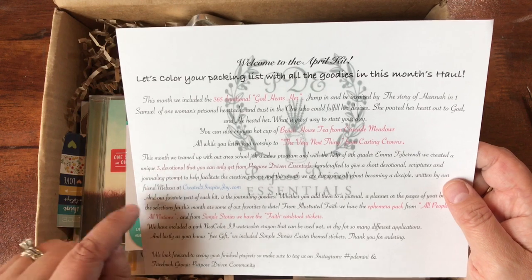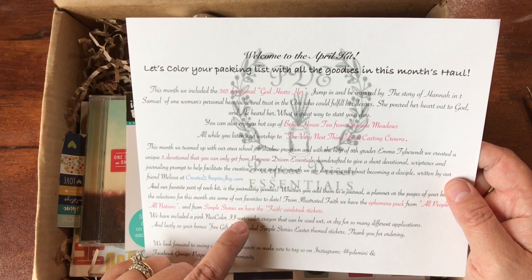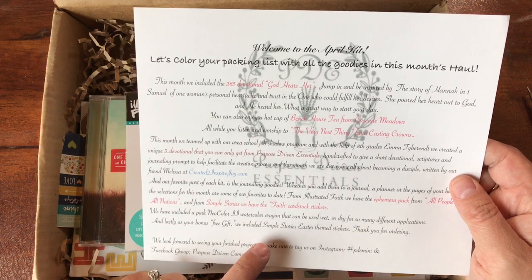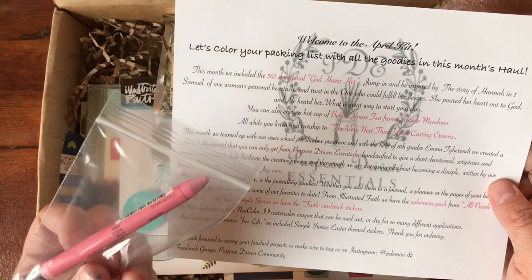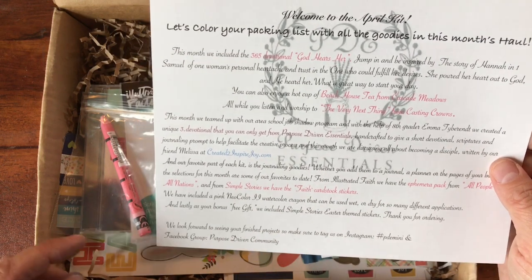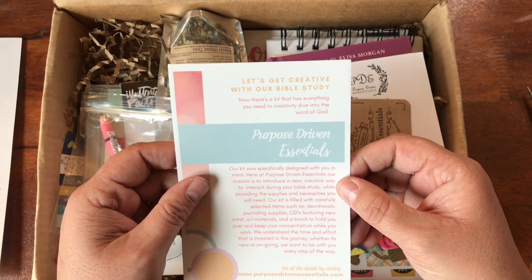I really like Melissa's heart. I've been digging into her writings and following her on Instagram - she's 'Created to Inspire Joy.' She writes the devotionals and they're really good. This one has stuff from Illustrated Faith's new All People All Nations packs and Simple Stories fake cardstock stickers. She's also included a pink Neocolor crayon - those must have been a huge hit last month because she included them again. She also tossed in some Simple Stories Easter stickers as a free bonus gift.